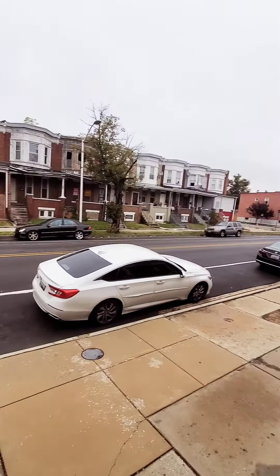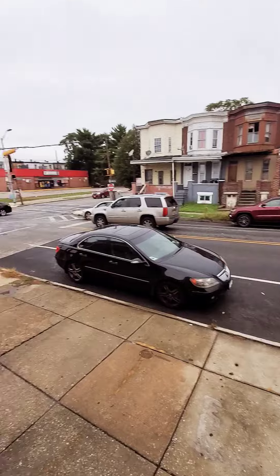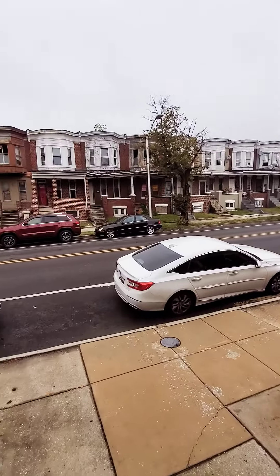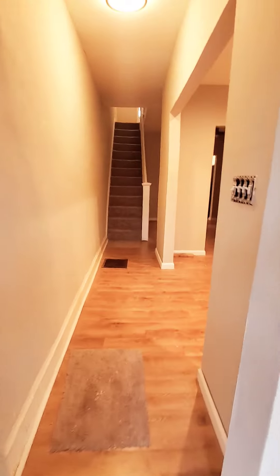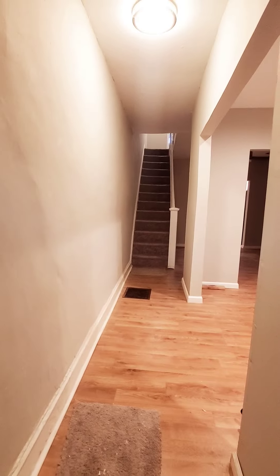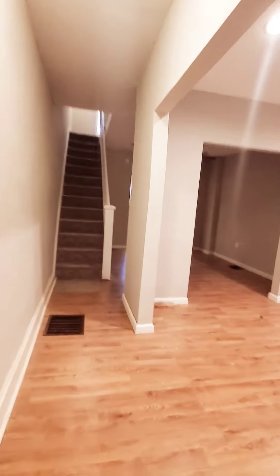Hello, we're here in West Baltimore getting a view of the black covered front porch. Come on in. This unit just hit the market — three bedrooms, one bath. Not quite ready, but you can get an idea of the space and layout.